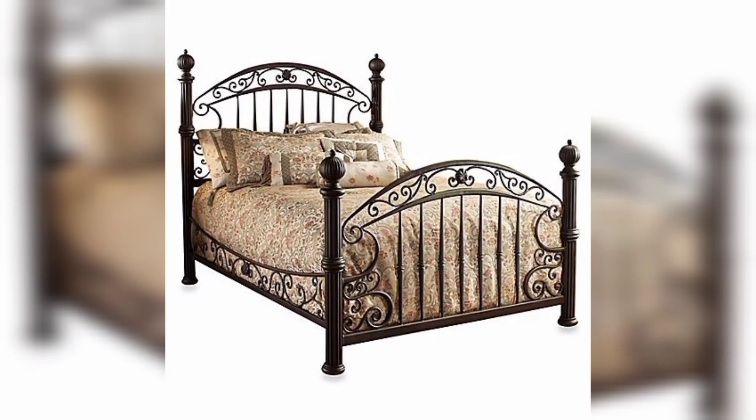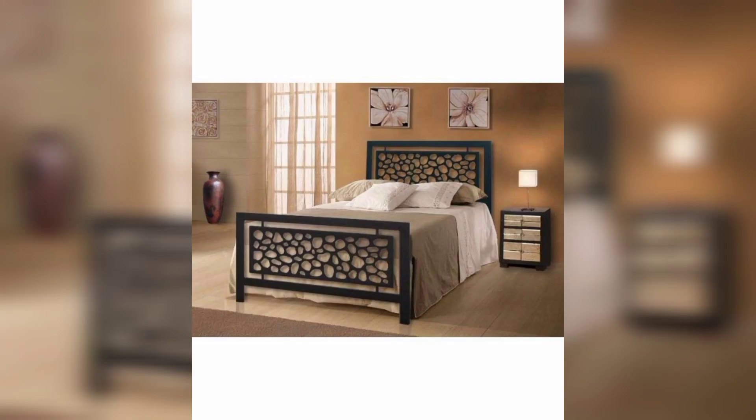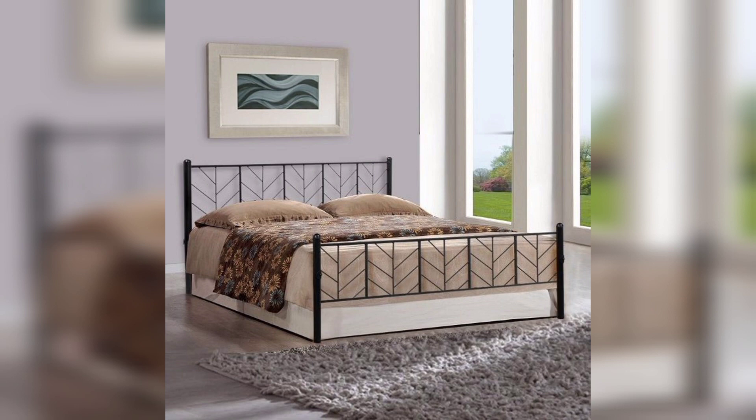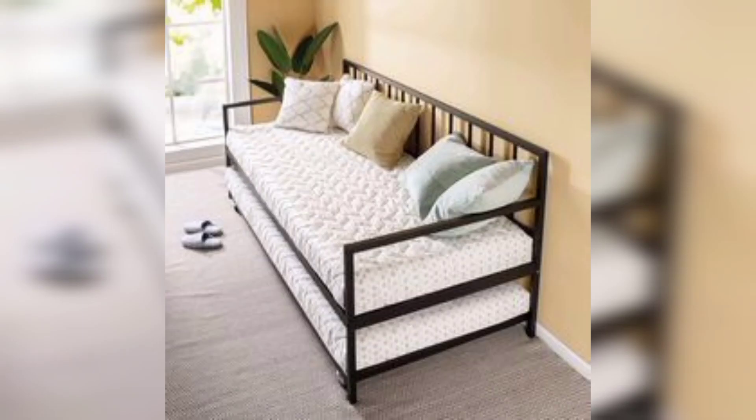Liner iron bed design: a liner iron bed design has a slat set on the headboard and a suitable design. It is designed from wrought iron and has a powder coating finish for paint. This bed is crafted for individuals looking for a minimalistic modern design. If you like my ideas, please like, share, and subscribe to my channel. Thanks for watching.